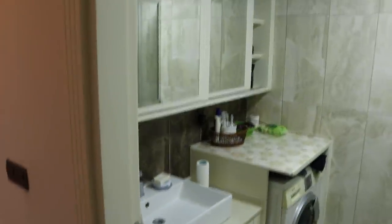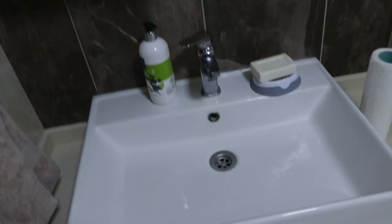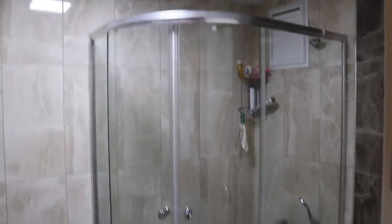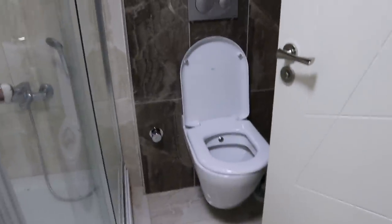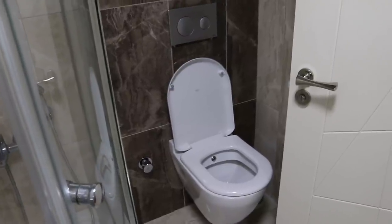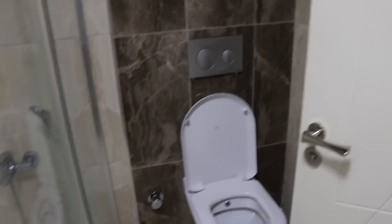And now the second washroom, which has the shower inside. Here's how it looks from outside — we have the sink here, it's a big sink. We also have the washing machine. We don't have a drying machine. This is our shower cabin. And this is the second toilet — this is like a western style toilet. Some Turkish houses have two toilets: the first one is usually the squat style one, and the second one is like this, western style.